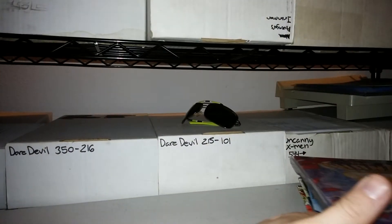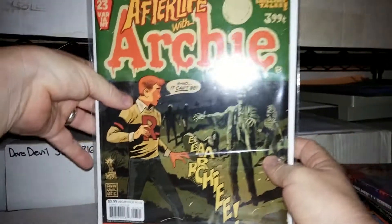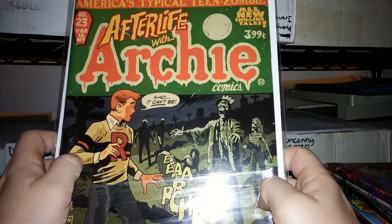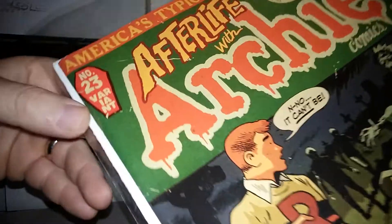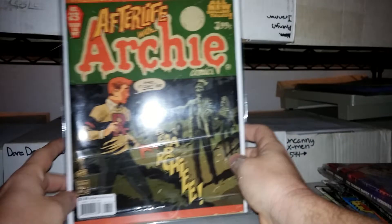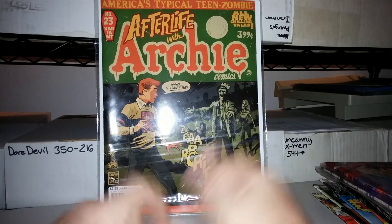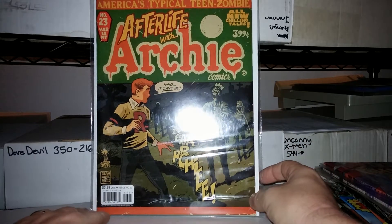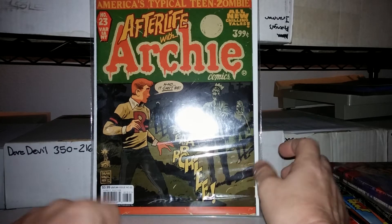The one book I wanted to show that I was kind of happy to stumble on is this — something to be on the radar for. It's Life with Archie number 23, it's the variant cover. And it's the first Afterlife with Archie appearance of the zombies. Kind of a cool book — it is magazine size. I don't normally get a lot of magazine books, but I really like Afterlife with Archie and Sabrina the Teenage Witch. Happy to pick this up.